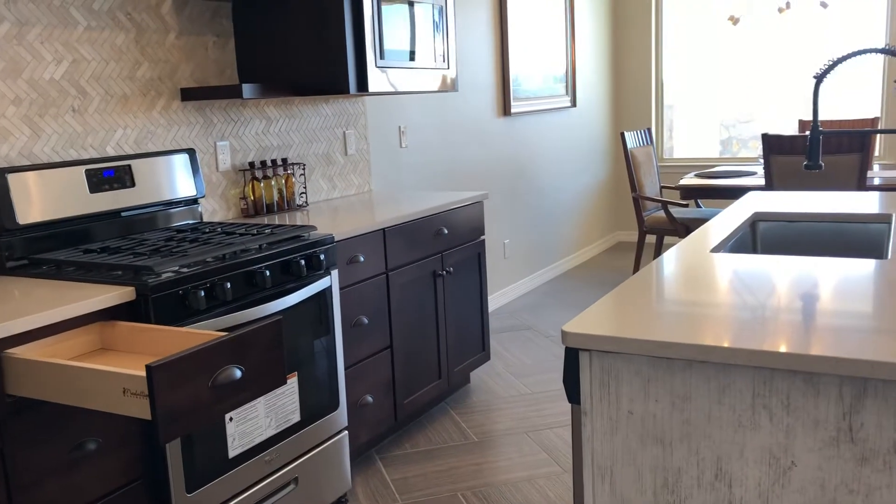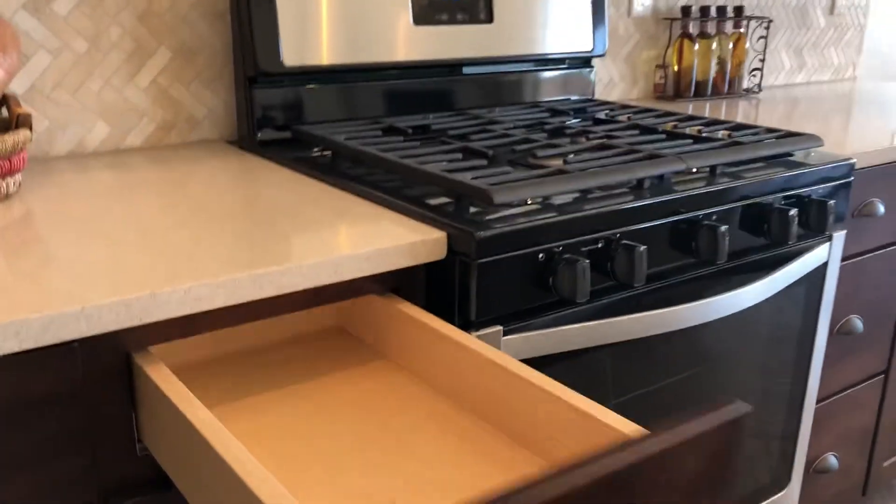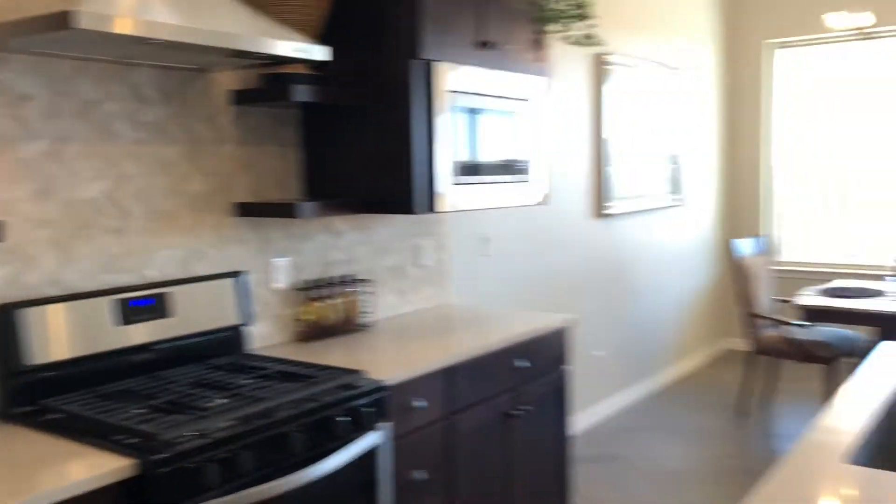What you're looking at here is dual quartz countertops, undermount sink, a five-burner stove, soft-close cabinets — very, very cool house.